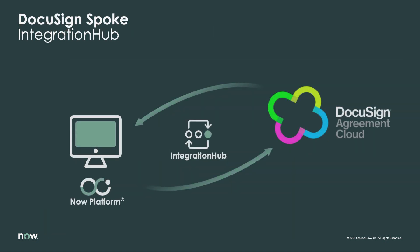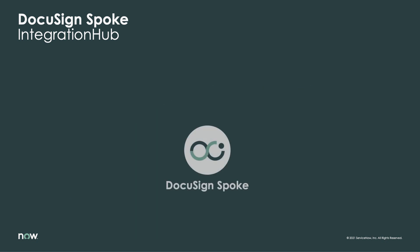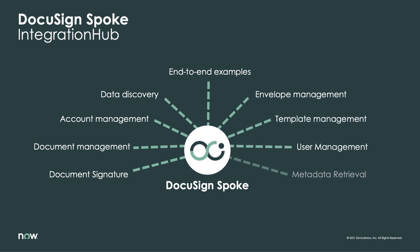Through use of the Integration Hub spoke for DocuSign, you can create highly automated processes that bring together the industry-defining workflow capabilities of the NOW platform with the best-in-class document management capabilities of DocuSign. This integration is easy to implement and can start adding value to the business within days via dozens of out-of-the-box capabilities that can be leveraged without writing a single line of code.